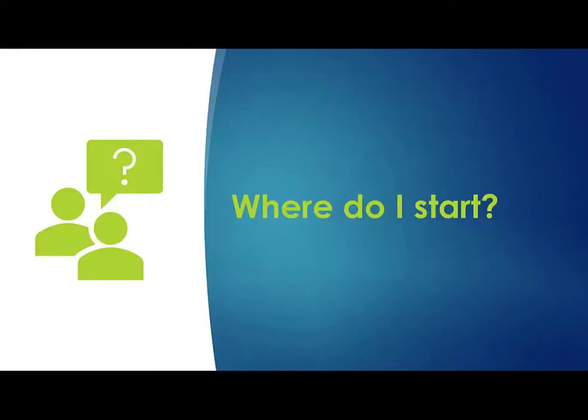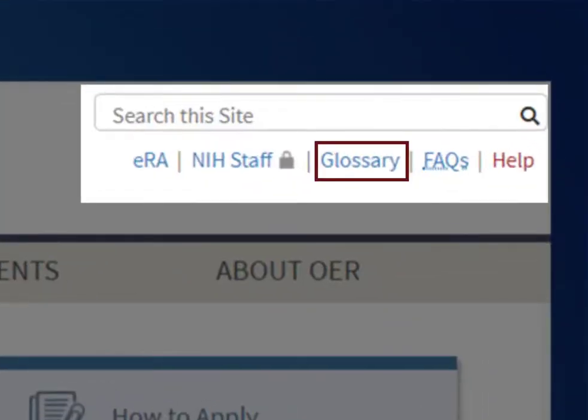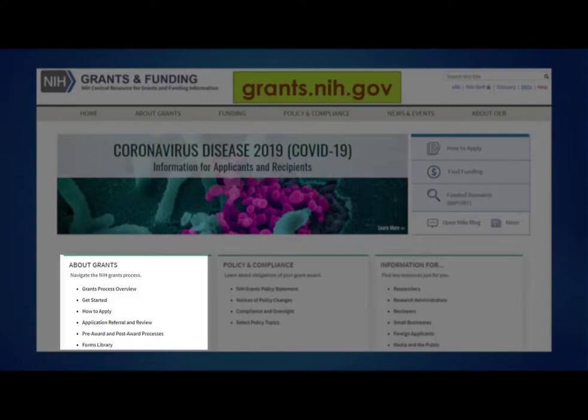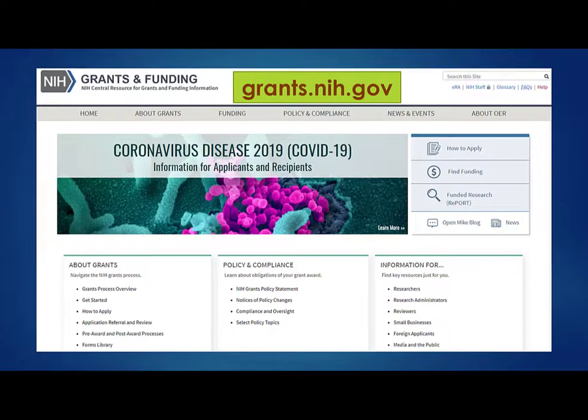Where do I start? You'll find all you need to know on the NIH Grants and Funding website. Not familiar with an NIH term or acronym? Look it up in our glossary. Have a question? See if it's answered in our FAQs. You'll also find our grant application instructions, the NIH Guide for Grants and Contracts, Reporter and other tools to explore funded projects, general grants process information, and policy and compliance pages. We'll talk more about many of these resources.